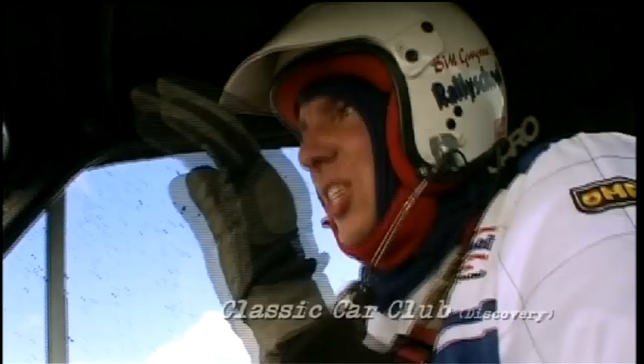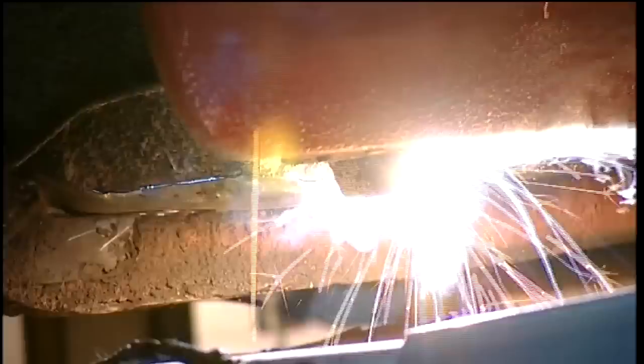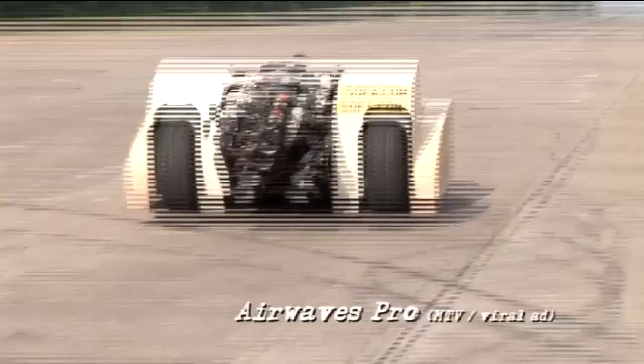Power slides are definitely much easier to practise on a gravel track. Now, this is a proper big boys toy. That's a good job well done. Absolutely, yes. And kids, try this at home. This is a really good sounding engine — a V8 does rock.